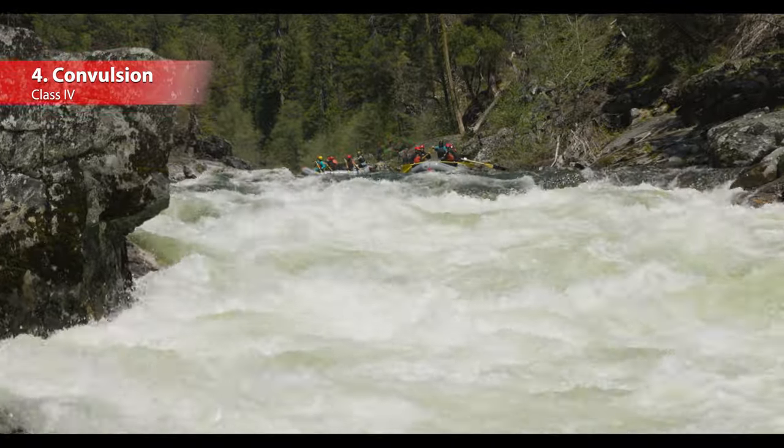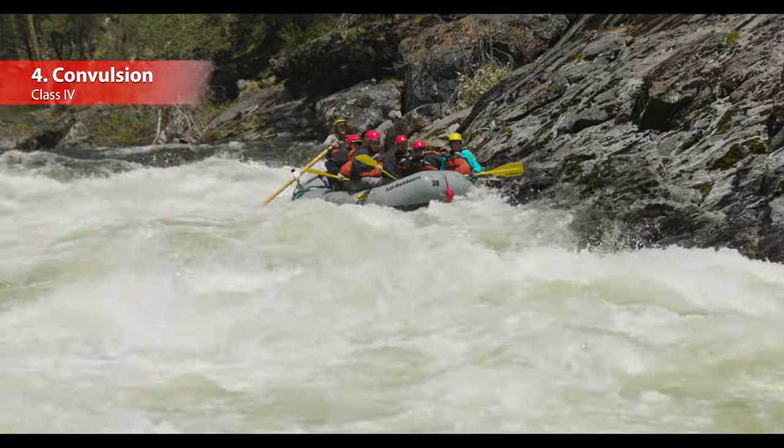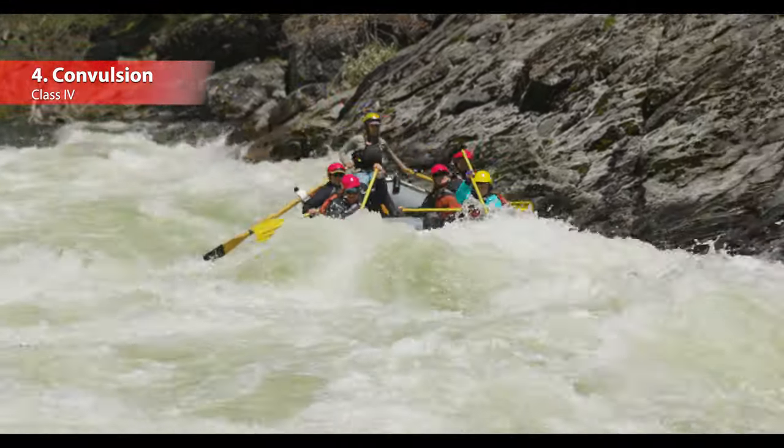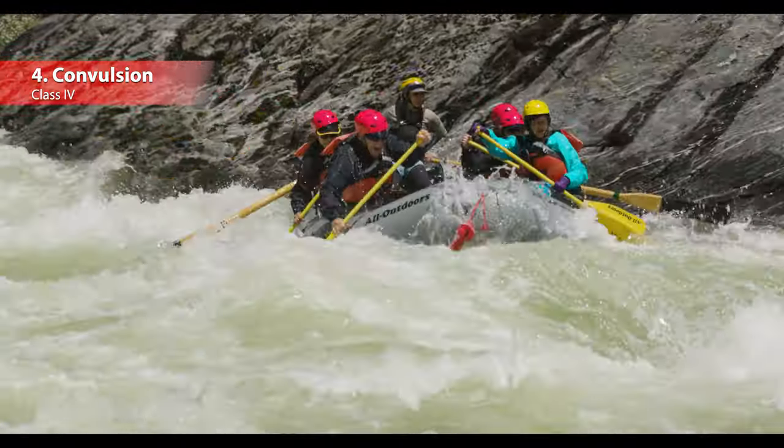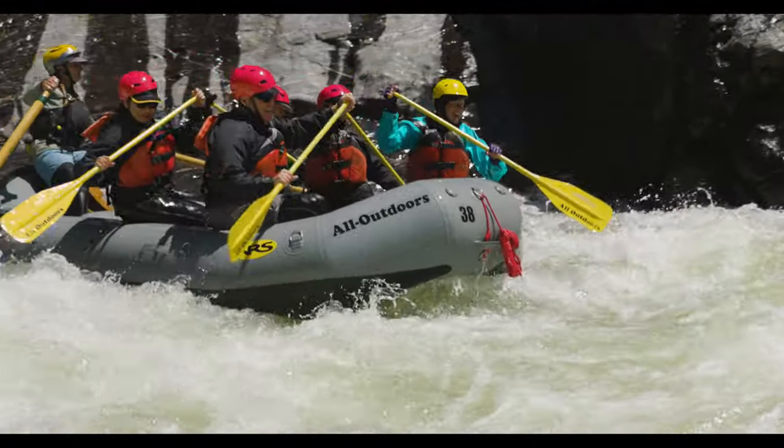Coming in at number four is Convulsion — another class four. This rapid is made up of a long narrow straightaway with gorgeous granite bedrock lining both riverbanks. Listen closely to your guide's commands as you smash through several huge splashy waves.